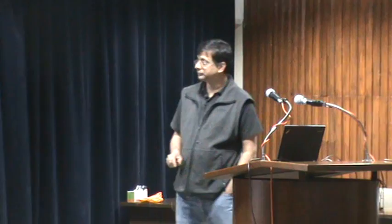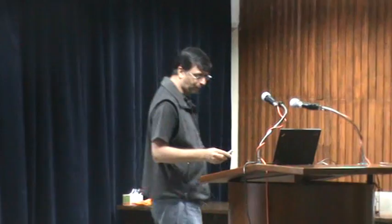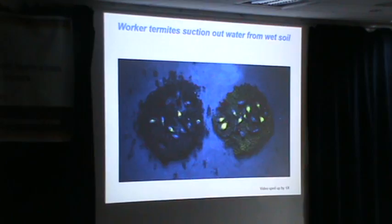I should mention that this observation and question was prompted by the work of a high school student in the lab, who was brave enough to try and put an endoscopic camera down the mound. He saw a lot of termites with swollen bellies, and he wondered if they were transporting water. And that's what led to these experiments.